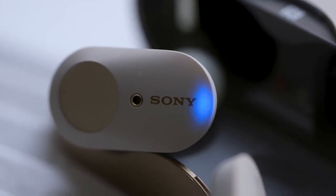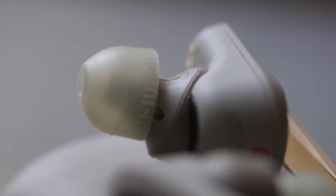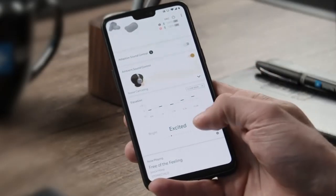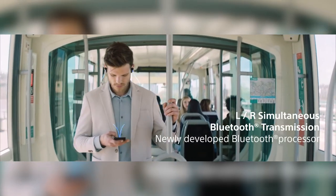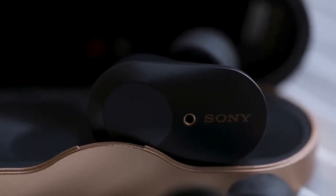There's a circular touchpad on each bud for controls. Single, double, and triple taps can take care of playback, change the noise reduction mode, or activate Google Assistant. Which side does what can be configured in an Android or iOS app. On performance, the WF-1000XM3 produces the sort of sparkling audio that allows you to hear new things in long-time favorite tracks. You get great energy and clarity, crisp highs, balanced treble, and punchy bass.